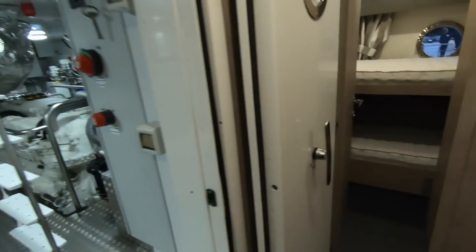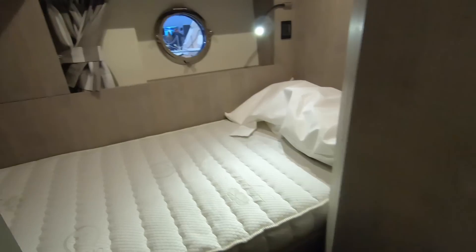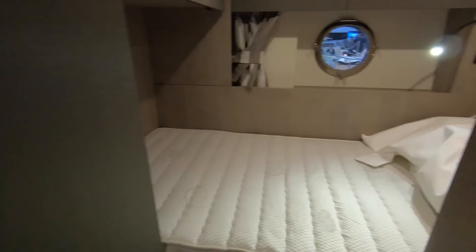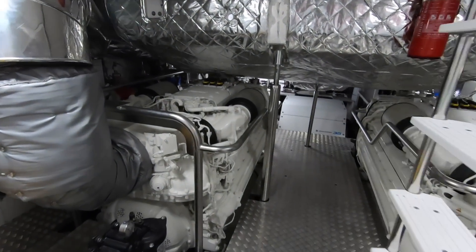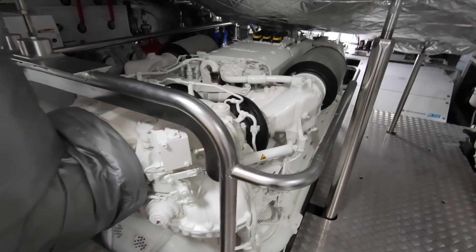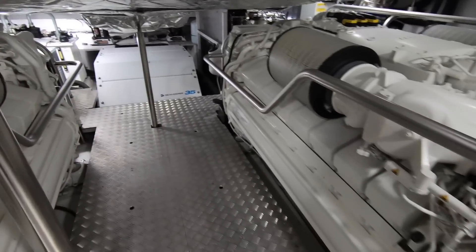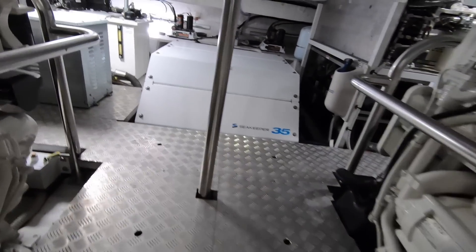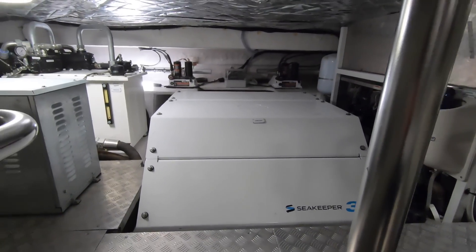There's a couple of crew cabins — a bunk cabin, a separate bathroom, and a second single captain's cabin. The crew also have direct access to the engine room, where those two big MTUs put their combined 5,200 horsepower through conventional shafts. Creep further aft and you can see the Seakeeper stabiliser that keeps everything on an even keel, even when you're at anchor.